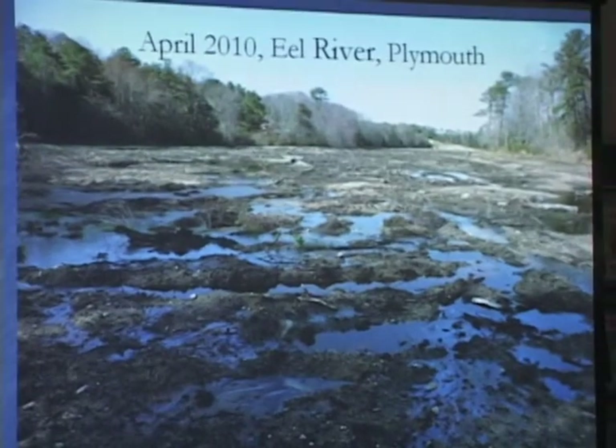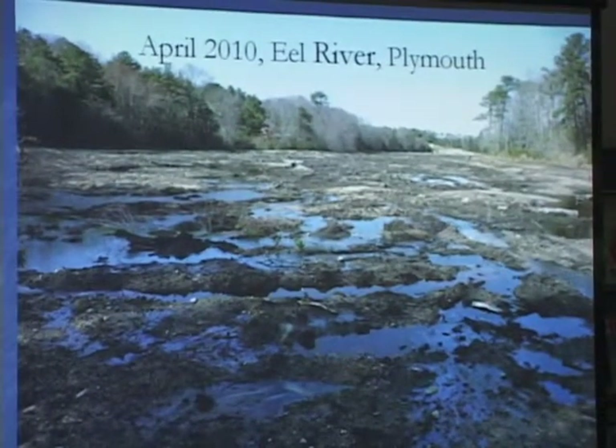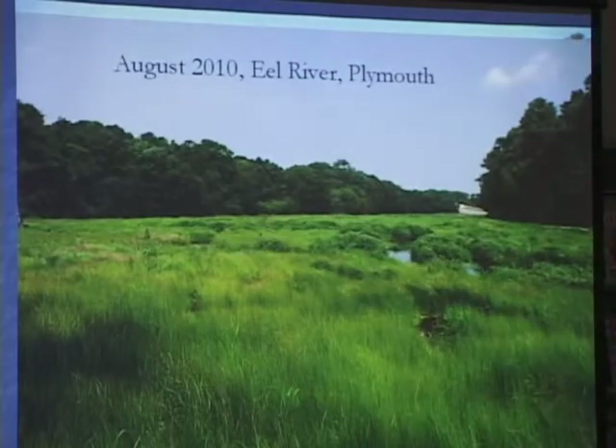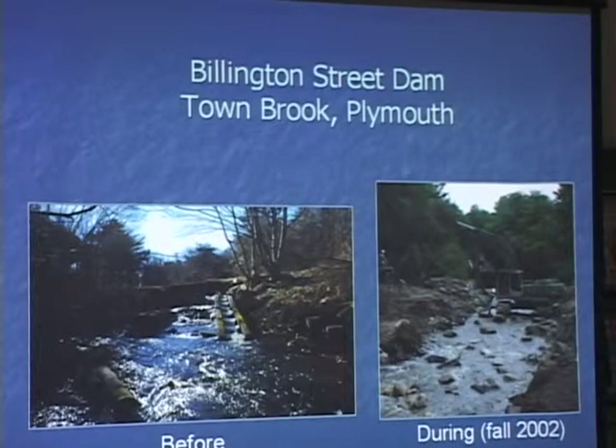Another stream that has been restored recently here in Massachusetts is the Eel River in Plymouth. This was basically one big cranberry bog that underwent an extensive restoration starting in 2008 and ending in 2010. Here you see it in April, and this is what it looked like in August — a pretty dramatic recovery. It's remarkable how quickly the stream can vegetate itself, even before additional tree planting.